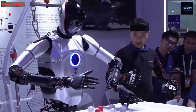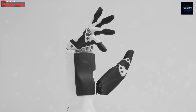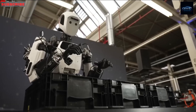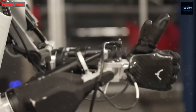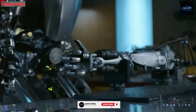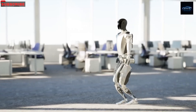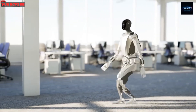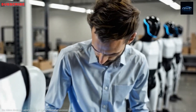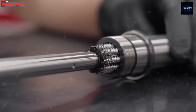So instead of just gripping or dropping things, Optimus can do things like type, wash dishes, and more. What makes Optimus' hand so special is Tesla's choice to copy the way real human hands work. Most robots use motors packed inside the hand, which makes them heavy and clumsy. Tesla did it differently — they placed the main motors in the forearm and use stretchy cables to act like tendons, like the ones in your body. When your forearm muscles move, they pull tendons to move your fingers. That's what Optimus does too. This design made the hand lighter, quicker, more efficient, and very accurate.